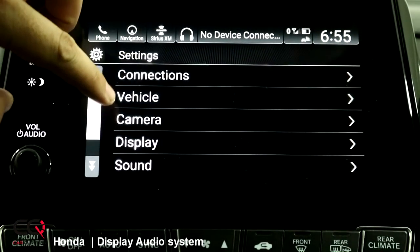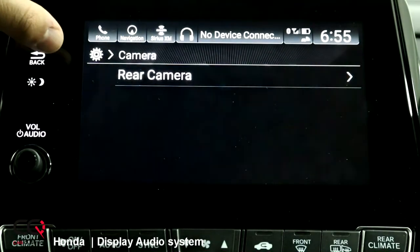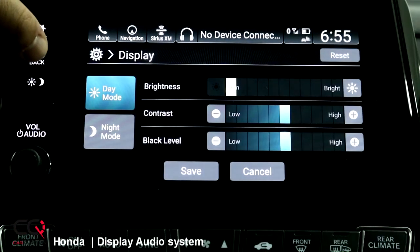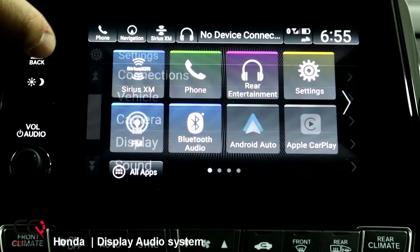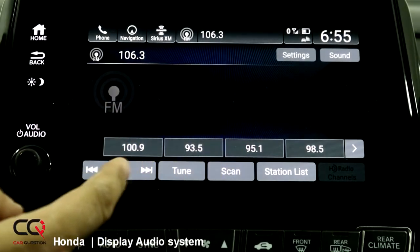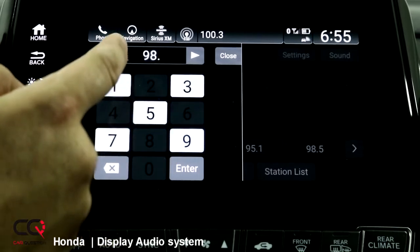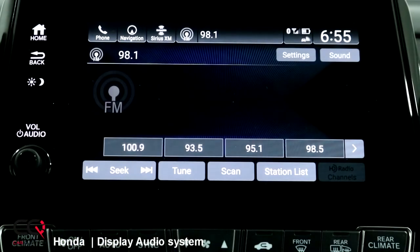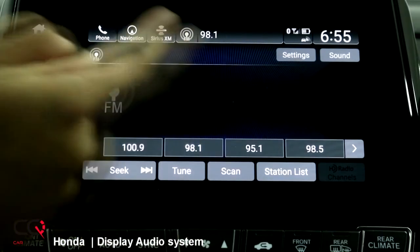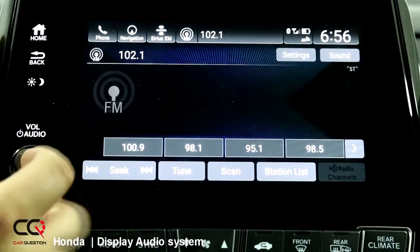In the settings you've got system, connection, vehicle, camera — you can access different information about display, brightness, contrast, and night mode. Let's move back and go through FM radio. You can use the seek button to search, use the frequency button, and if you want to define a favorite you just press like that and it's done. You've got a station list that you can enable and a scan feature, though reception is not that great while I'm in the garage.